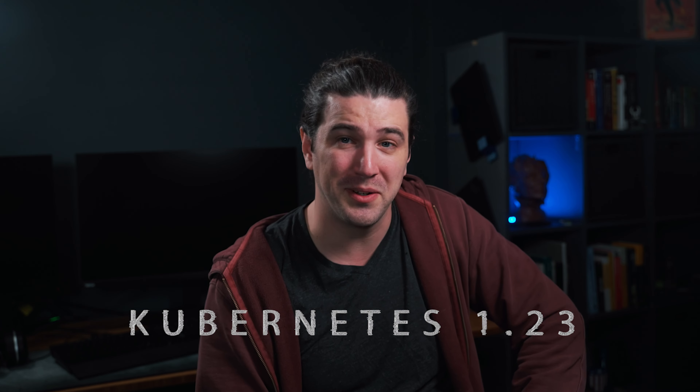Hello, and welcome to the December 2021 Kubernetes release note video. This is where I make release notes as simple as 1, 2, 3 — just like this December's Kubernetes release, 1.23.